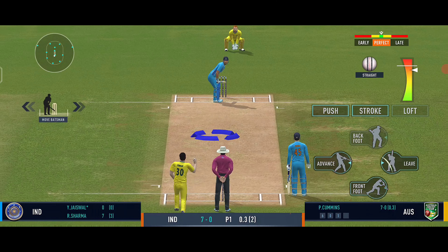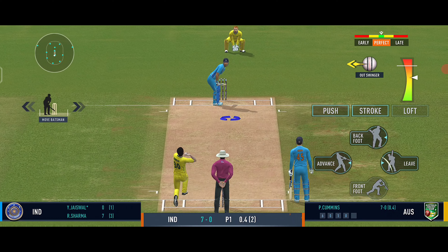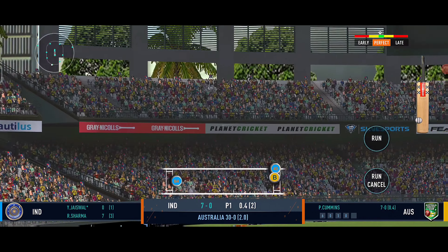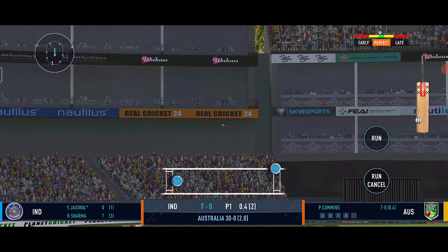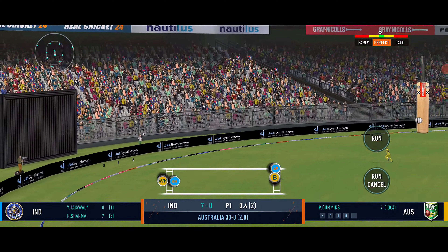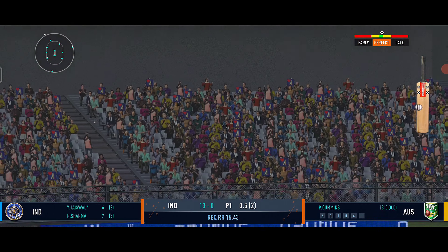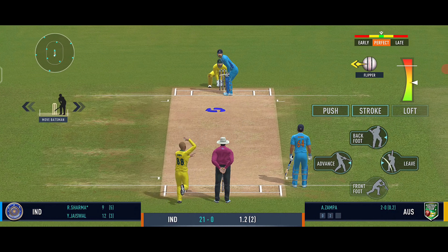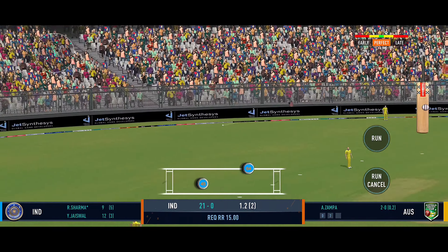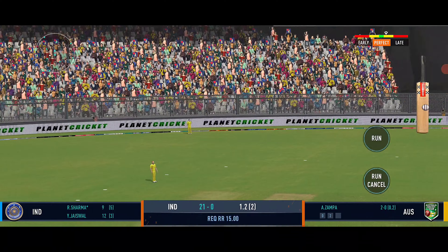Jaiswal on strike. That's a nasty bouncer by Cummins. Jaiswal pulls it — got the timing well, it's down the ground and enough to reach the rope as well. What a timing! Jaiswal — he's the most aggressive batsman I have seen. This time Jaiswal flicks away to fine leg, it's a massive six for India. He is doing exactly what India need here. Rohit Sharma then throws the ball to extra cover, it goes for four — the power behind the shot is enormous.